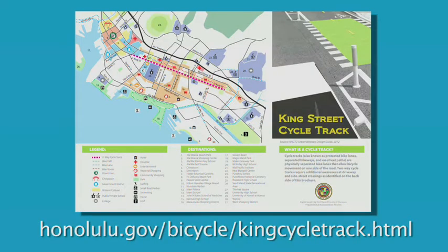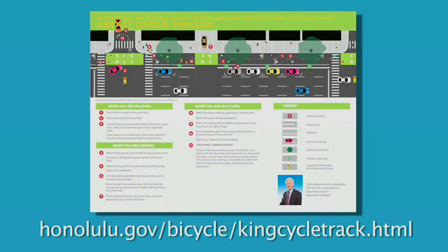It's a pilot — the city hopes it works and believes many people will ride. But if they don't, they can always remove the infrastructure; it's not permanent, and things can go back to the way they were before. For more information about the King Street Cycle Track, you can visit the city's website. Brochures are available at Satellite City Halls and bike stores. Many are hopeful the King Street Cycle Track will help make Honolulu a more bike-friendly city.